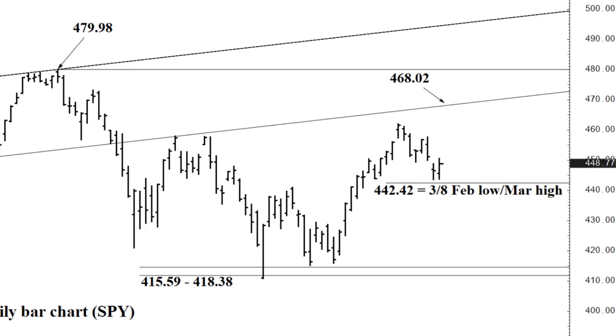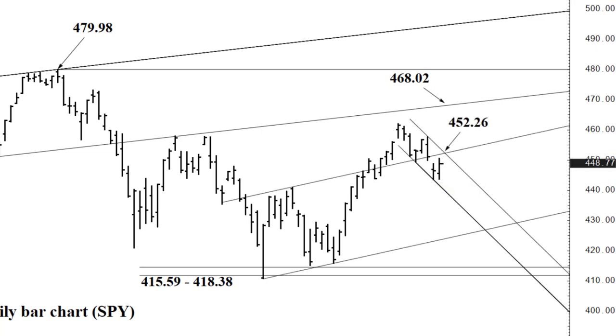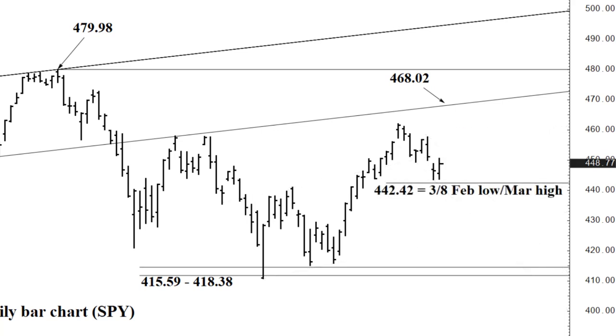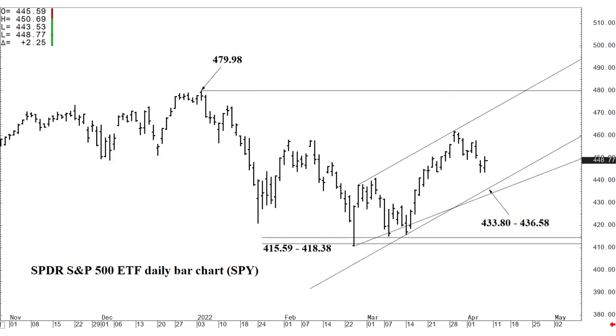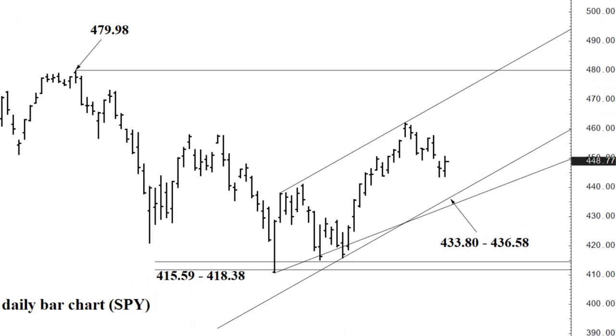If we break the 444.90 short-term channel bottom today, 442.42 is in reach — we could actually place a daily low there. This is great for aggressive day traders, or if you got short at 452.26 and ride it into the afternoon, you get the opportunity to take profits at 442.42. If we close below 442.42, that's consistent with the near-term outlook: I'm anticipating 433.80 by end of next week — not 438.80, sorry — 433.80.